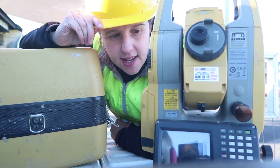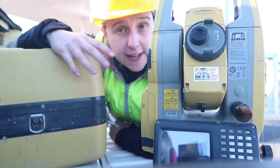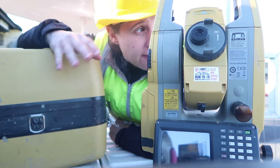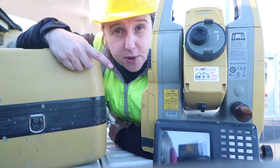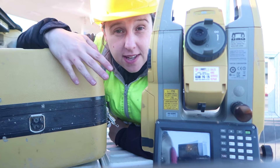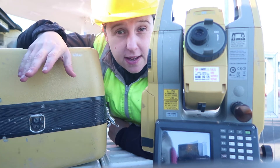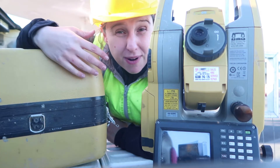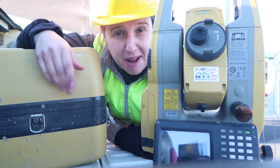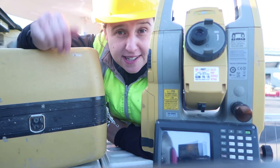This right here is called a total station, or an EDM. I feed all the information for the job — everything that's been coordinated with a level on it — into this machine, and then you will see me use this on site to put out for the lads exactly where they should be building things and giving them levels as well. I'm currently pregnant so I can't give you a demo, but here's a clip of me using it to set in some block sets on a job I did previously.